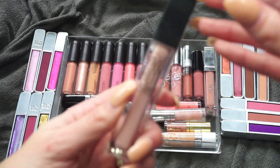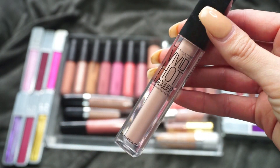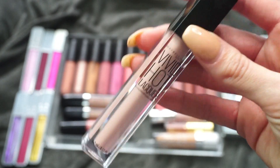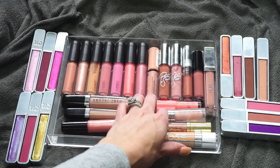This one is from Maybelline — it's one of the Vivid Hot Lacquers. My makeup monthly for April should be up, linked down below, and I put this in the fail category. I do not like this — it's very sticky and transfers. I'm going to go ahead and declutter that one.